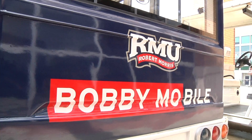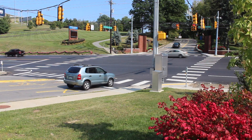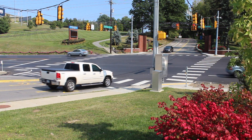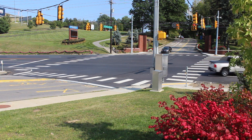Prospective students and families visiting campus have had a very positive response. They like it, especially when it's been raining, since we can still do campus tours because it's a fully enclosed vehicle. This is John Blynn reporting for RMU Century Media.